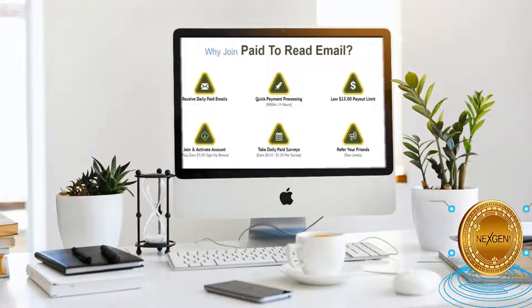Now, these are some of the website's features. First and foremost, receive daily paid emails delivered straight to your mailbox. Next is quick payment processing within just 24 hours. They also offer a low $15 payout limit, which means you can start cashing out your earnings once you hit the minimum threshold of $15. Joining is completely free and if you activate your account, you'll receive a free $3 sign up bonus. Taking daily paid surveys could help you make some more cash.